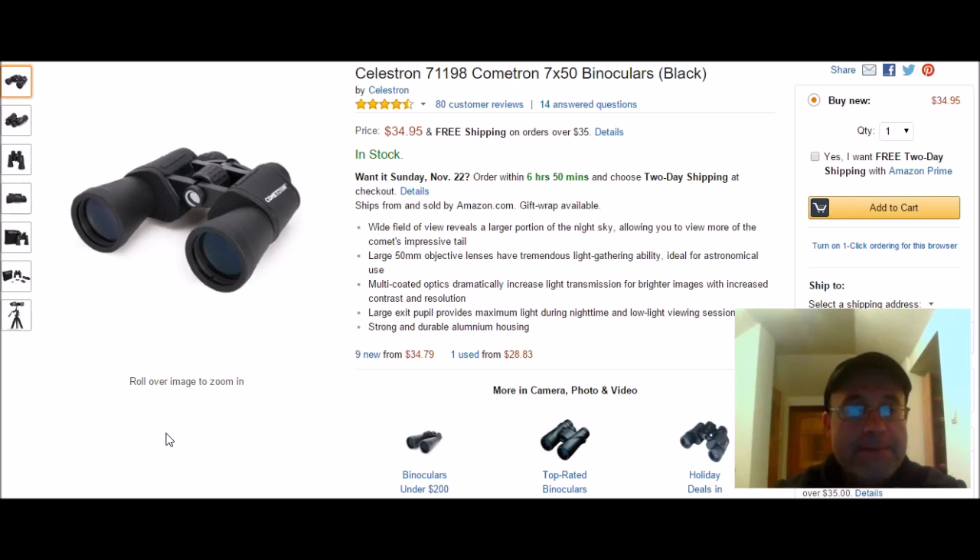So really quick, my 3 picks — not necessarily best to worst order, but they're all equally, in my opinion, really good.